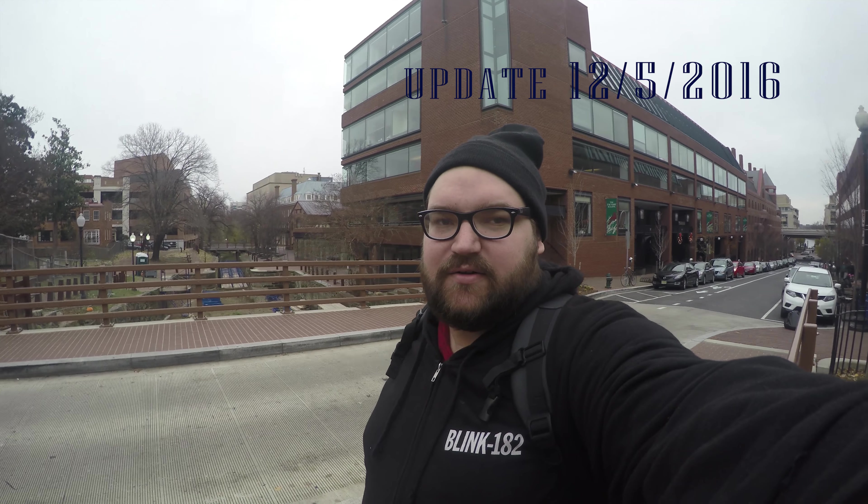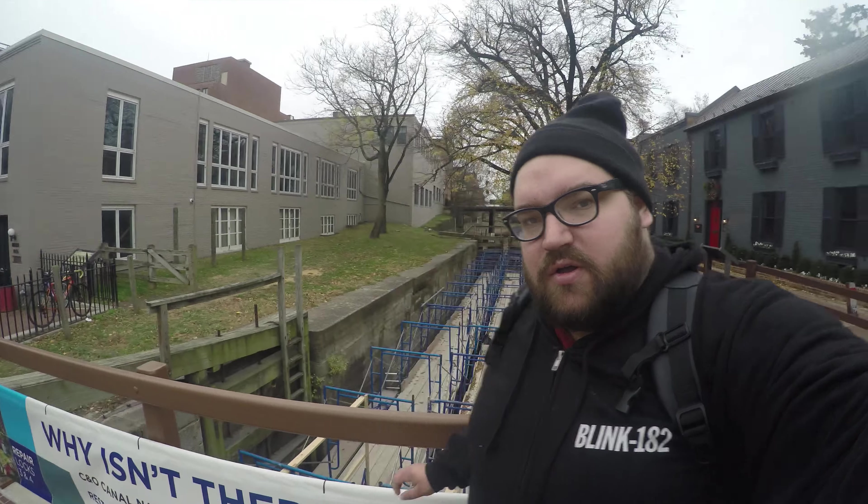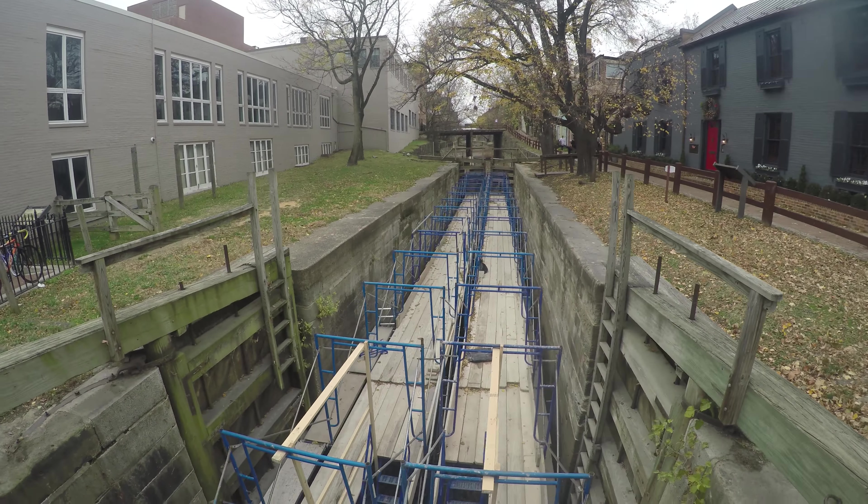Hey, I'm here in Georgetown, updating everyone on the construction on the canal — the C&O Canal.